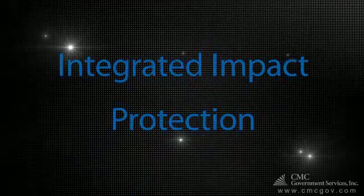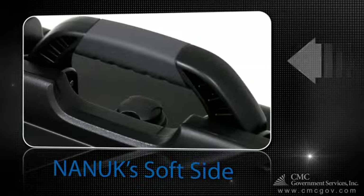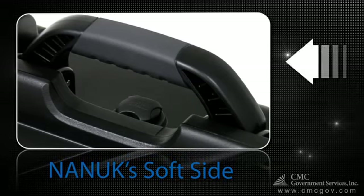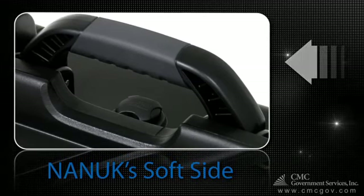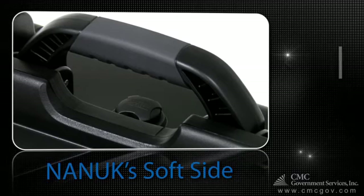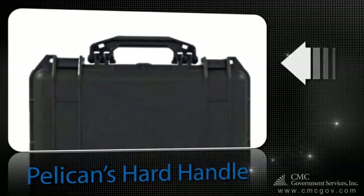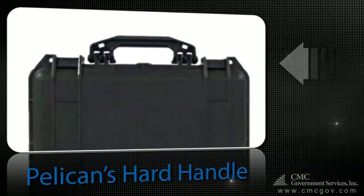Nanook latches also feature integrated impact protection. Although Nanook is tough and durable, they do have a soft side. The soft-grip foldable handle is over-molded with a soft-touch shock-absorbing rubber that reduces fatigue when carrying heavy loads. Pelican cases have a hard plastic handle that is very slippery when wet and uncomfortable, especially with heavy loads.